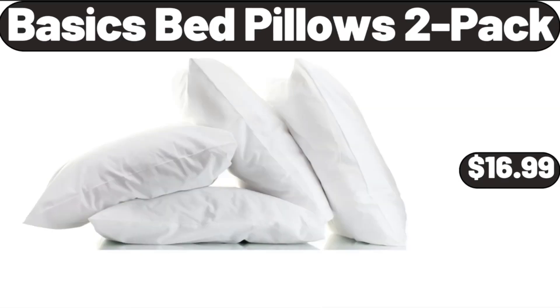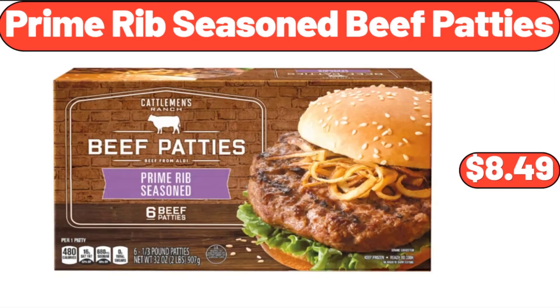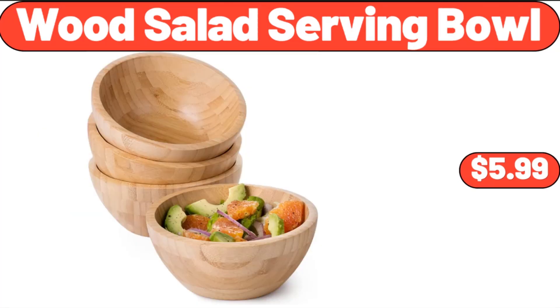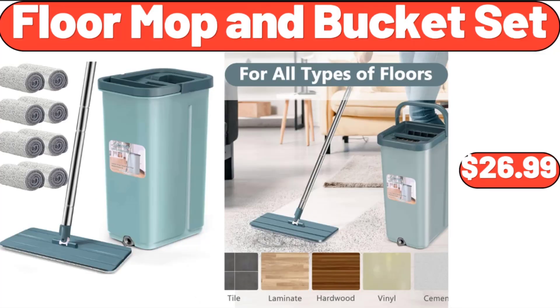6-Piece Bed Pillows 2-Pack, $16.99. 6-Piece Rib Seasoned Beef Patties, $8.49. 7-Piece Garden Hose Sprayer, $13.99. 7-Piece Wood Salad Serving Bowl, $5.99.